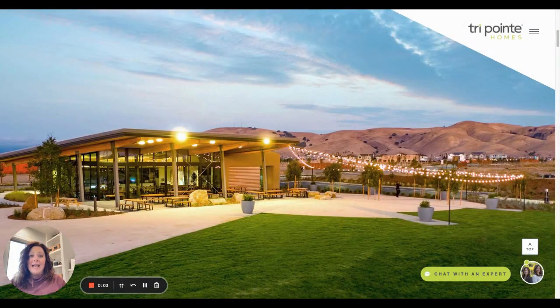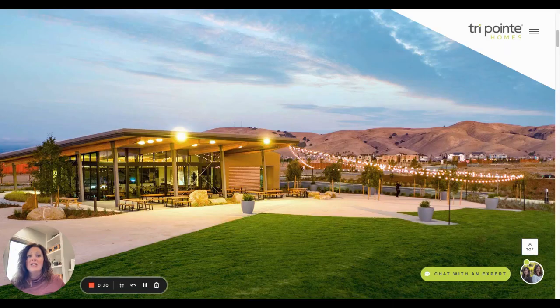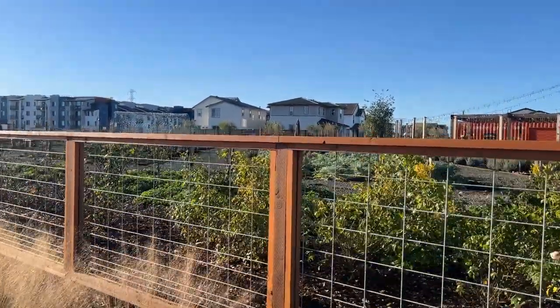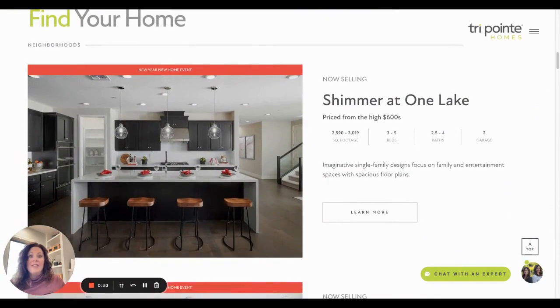I feel like I saved the best for last. This is a master plan community — One Lake — and they offer so much. They're trying to make a whole community within this community. There's biking, riding, and hiking. There's a sports complex where you can go swimming and work out, a barbecue area, and an amphitheater. They're offering a future retail area of about 10,000 square feet. There's Journey's Coffee as soon as you come into the community. On the left side you have the grove where they have fruit trees and gardens for kids. It's all-inclusive, where the kids and families feel part of a community.